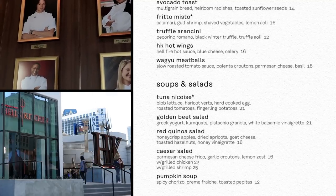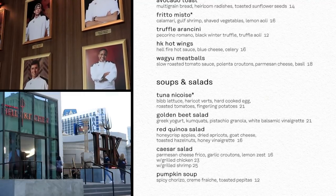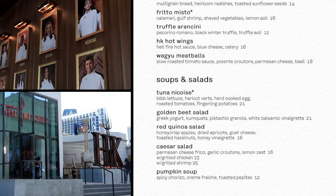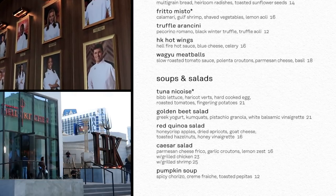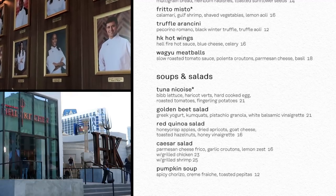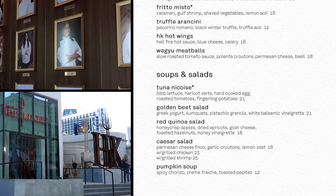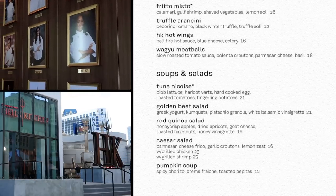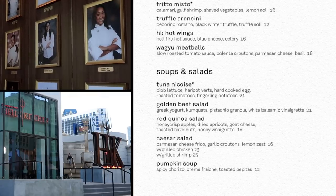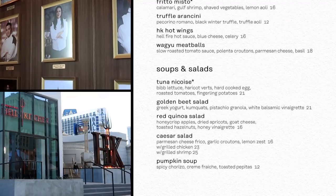The HK Hot Wings are $16, and they're served with a Hellfire hot sauce. It sounds hot. And the Wagyu meatballs — Wagyu is the famous Japanese beef, the cows cared for so delicately that the marbling of their meat melts in your mouth — and Gordon Ramsay has turned that into meatballs for $18.